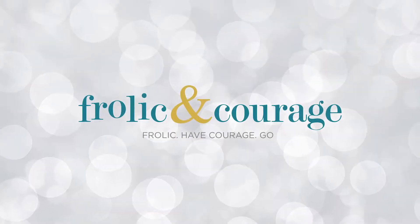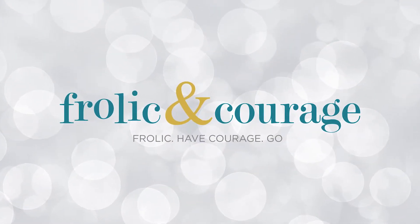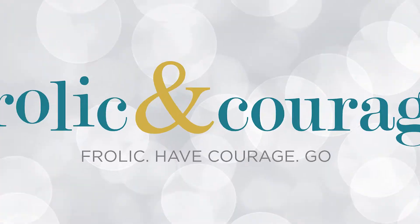I recently traveled to London and took part in an afternoon tea for the very first time in my life. I'm here to bring you everything you need to know about afternoon tea from a first-timer. I'm Antoinette and welcome back to my channel. Today we're talking about afternoon tea and you're gonna learn everything there is to know.